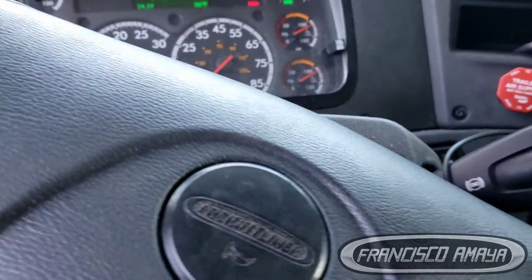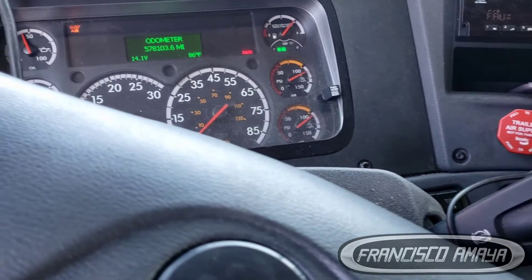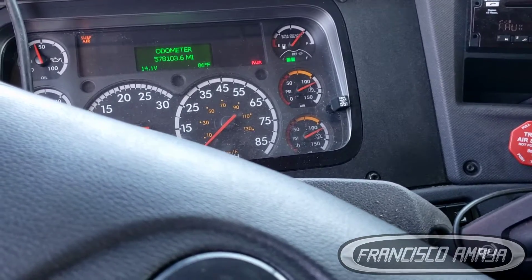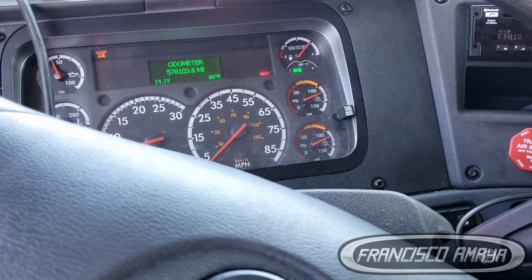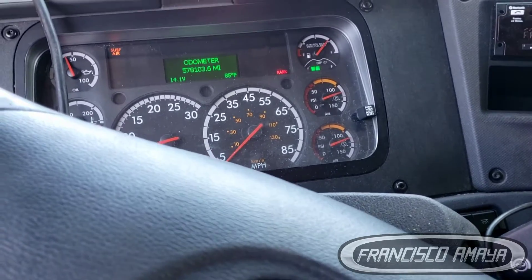Most of the time that mechanism goes bad and that's what causes the issue. Sometimes while driving the truck drops to neutral, sometimes the gear just doesn't go in. This is very common on the DT12 transmission.